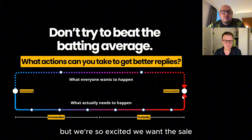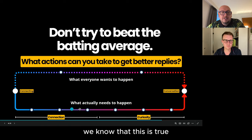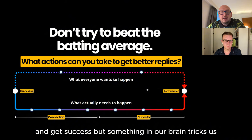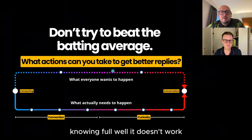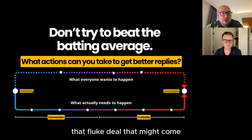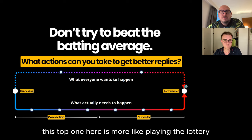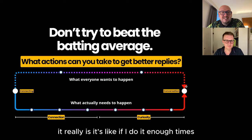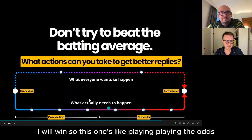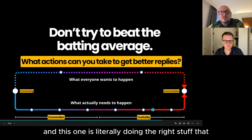We're so excited and we want the sale that we bypass all good sense. We know you can't just go from connection to pitch and get success, but something in our brain tricks us into doing it over and over again, knowing full well it doesn't work — because there's always that one fluke deal that might come. This process is more like playing the lottery. The right process is playing the odds, doing the right stuff that you know equals a result.